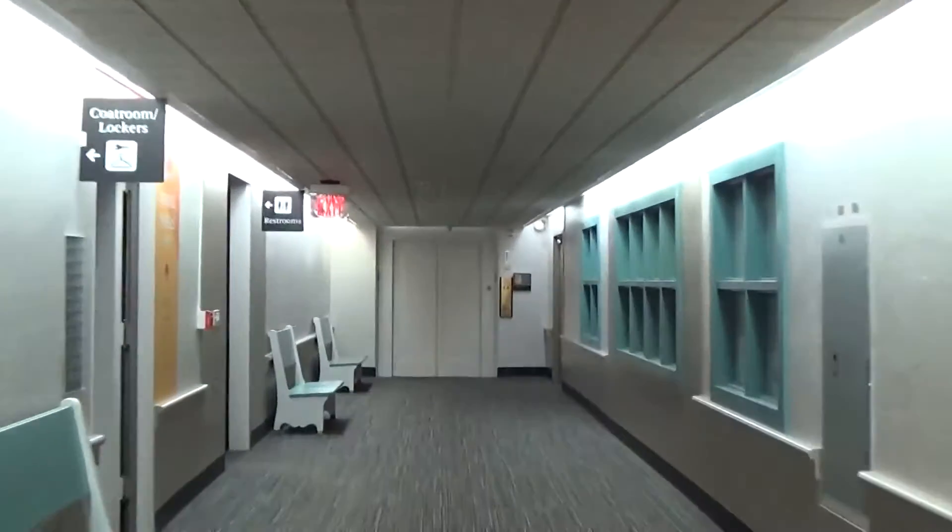Basement. There's the other elevator. Let's go to one.